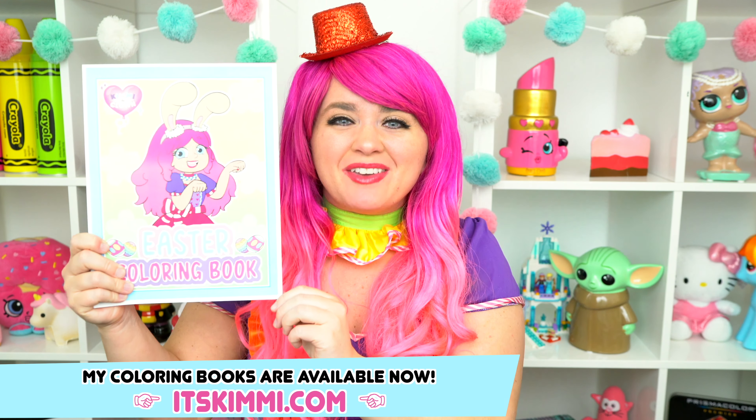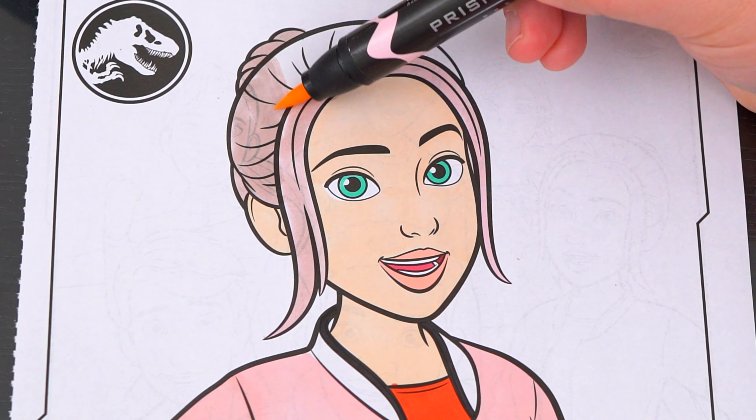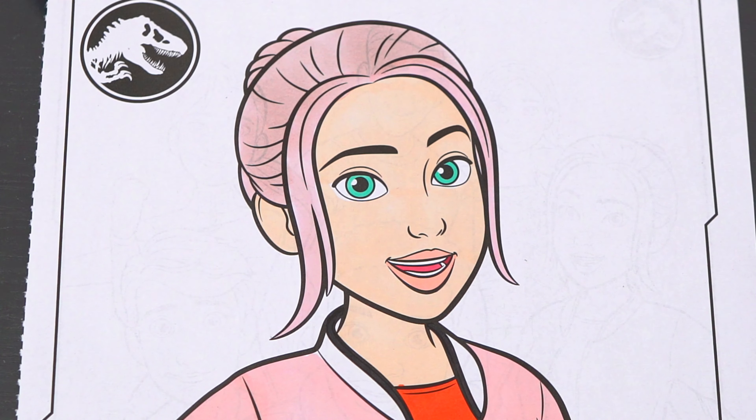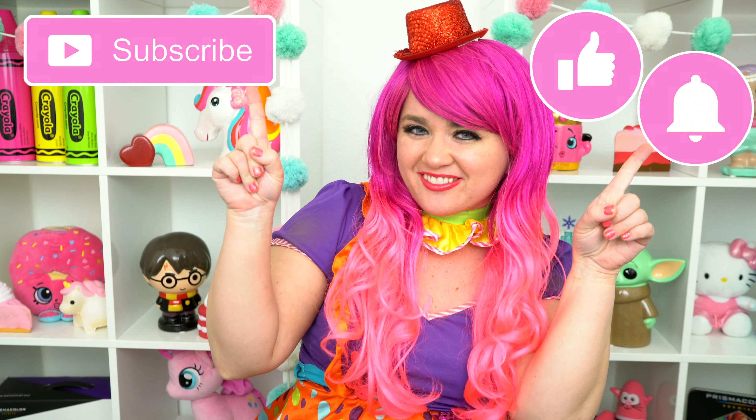Hey everyone! Be sure to check out my brand new Easter coloring book at itskimmy.com! Hey everyone, and welcome to Coloring with Kimmy the Clown! Before we get started, don't forget to like this video, subscribe, and turn on post notifications!